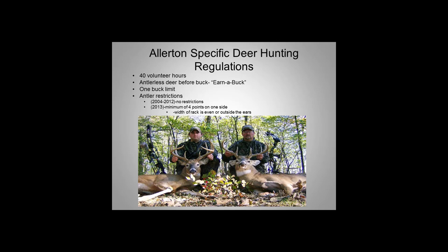When it first started, to hunt at Allerton it was a lottery system for a few years, then we went to a 40 volunteer hour requirement — about 60 hunters total. You had to earn a buck: you had to shoot an antlerless deer before you could take a buck with antlers, and it was a one-buck limit. From 2004 to 2012, there were no restrictions on antler size — anything above three inches in Illinois is considered an antlered deer. But in 2013, we implemented a minimum of four points on one side and the width of the rack had to be at or outside the ears to be legal in Allerton Park.